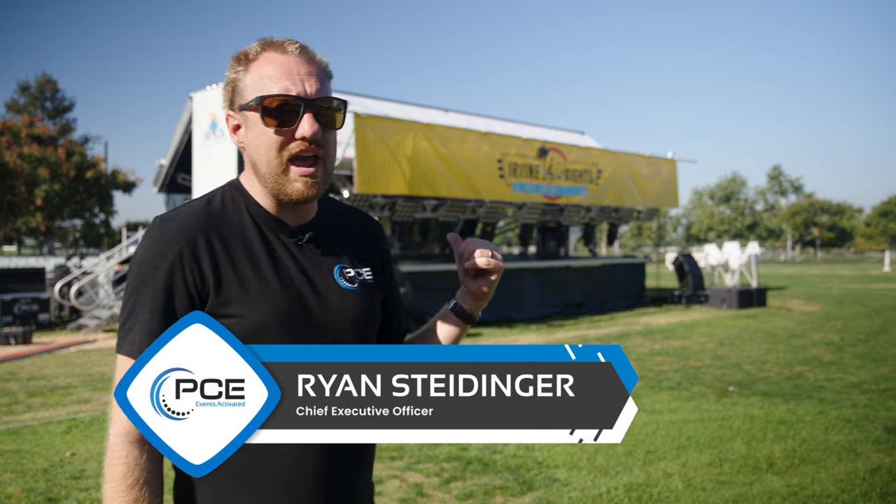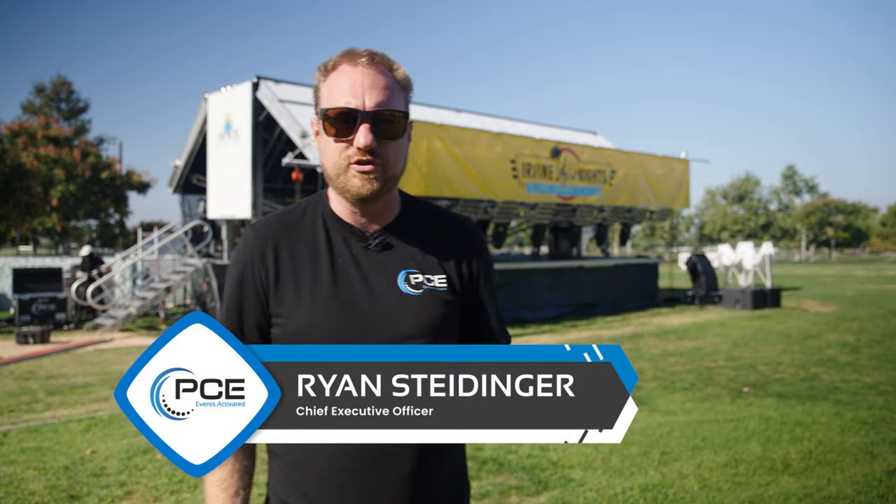Hey everybody, Ryan Steinger here, CEO of PCE, and today we're out with our brand new Apex 3224 stage trailer.